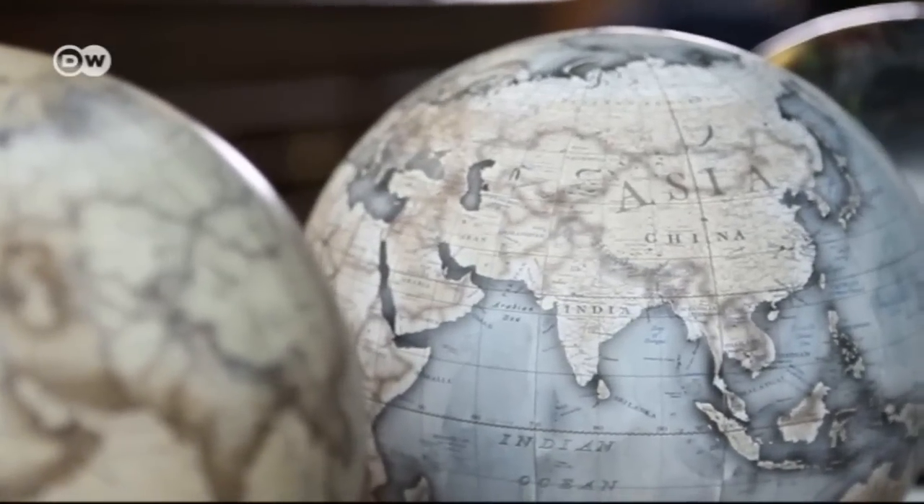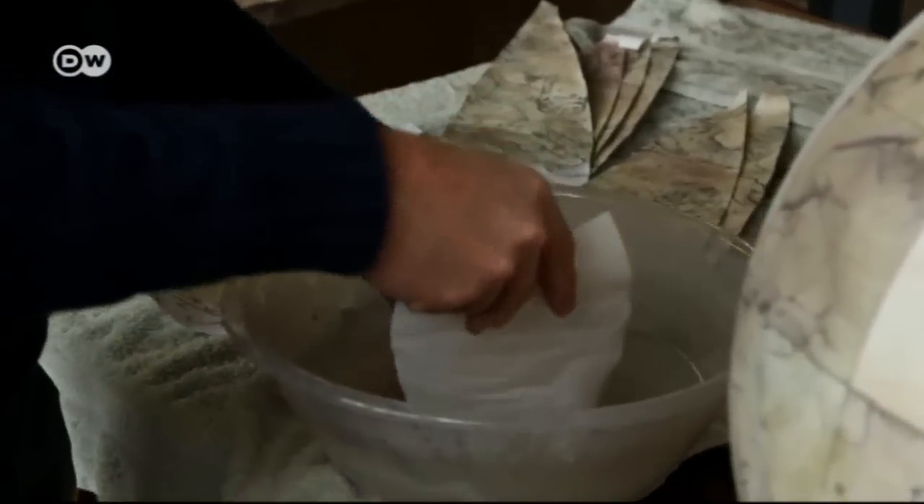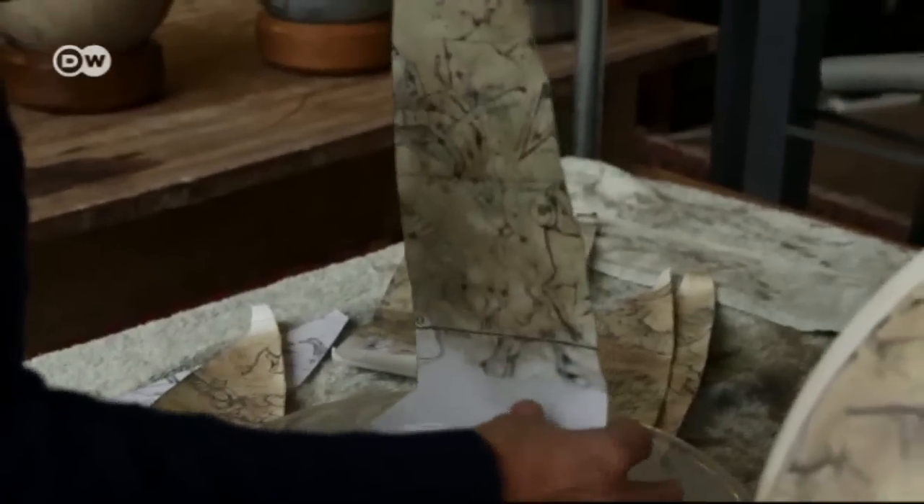But quality comes at a price. The smaller globes produced at the studio cost at least €1,200, and the larger ones up to €64,000.